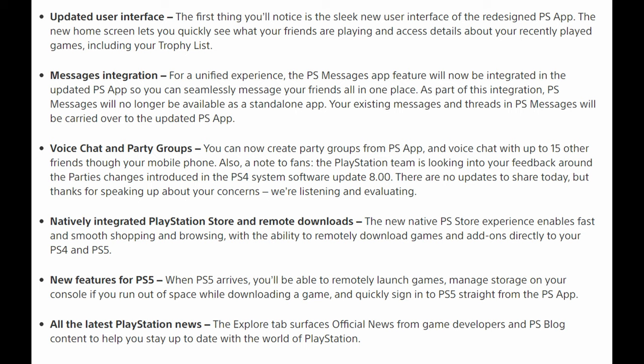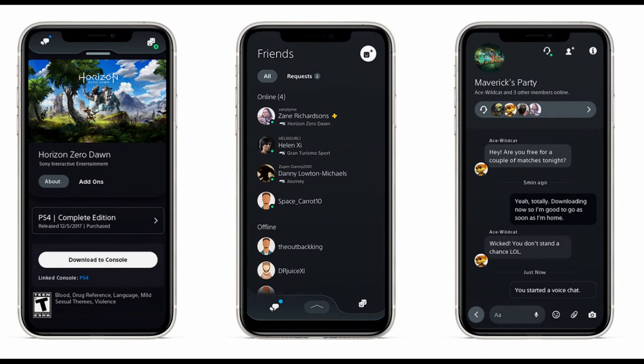Natively integrated PlayStation Store and remote downloads: the new PlayStation Store experience enables fast and smooth shopping and browsing with the ability to remotely download games and add-ons directly to your PS4 and PS5. New features for PS5 include the ability to remotely launch games, manage storage on your console if you run out of space while downloading a game, and quickly sign into PlayStation 5 from the PlayStation app. Also, all the latest PlayStation news will be inside this app — a really nice update. Check your updates to see if it's already out there.